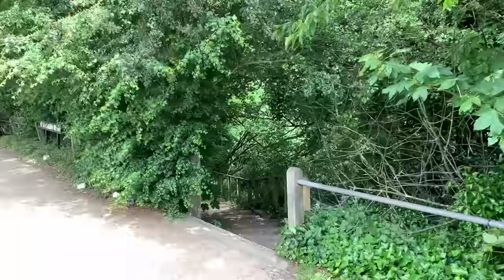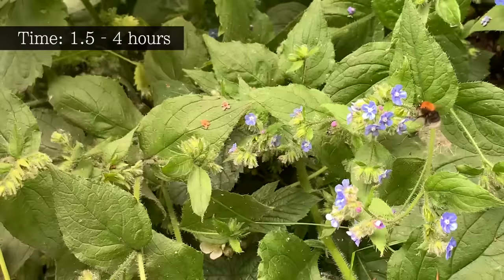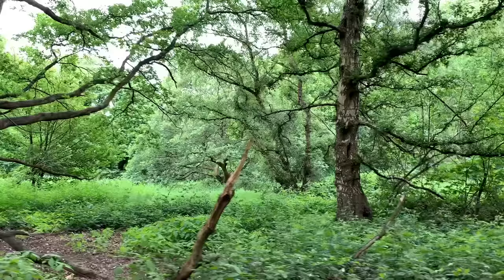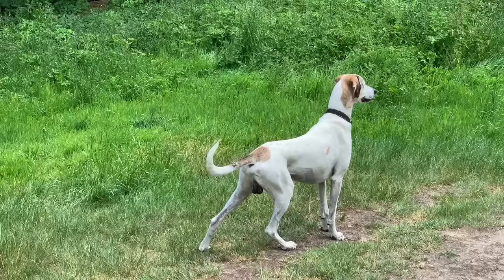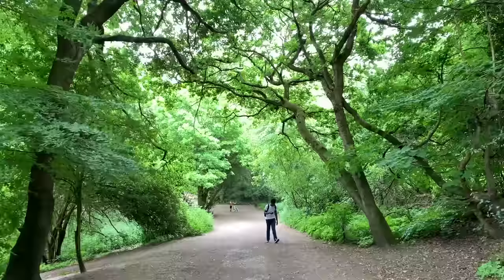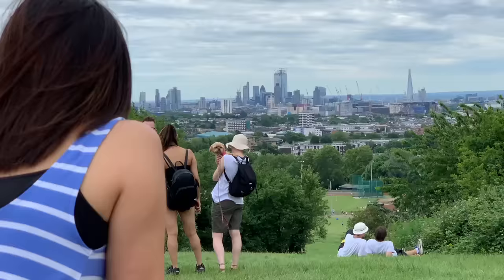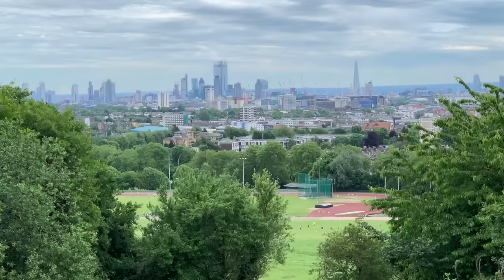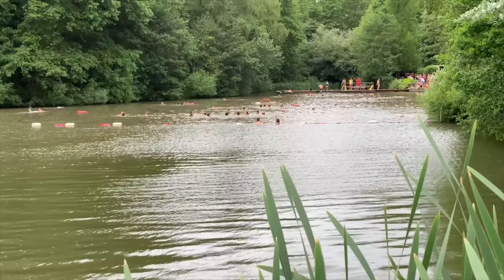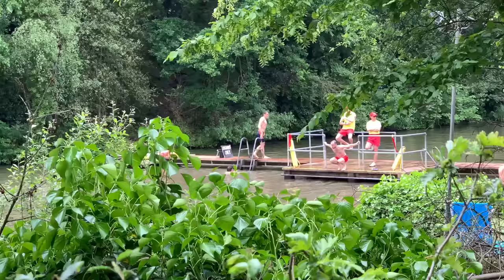Walking through Hampstead Heath is probably the furthest away from London that you'll feel while still being in London. Once the greenery surrounds you on all sides, it's easy to forget that there are 8 million people beyond those trees. A trip to Hampstead is not complete without reaching the summit from Parliament Hill, offering the best wide angle view of the city. And if you're feeling spontaneous, and especially if the weather is good, then why not end your visit with a spot of swimming in a Hampstead Heath bathing pond.